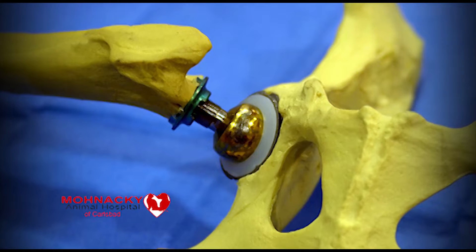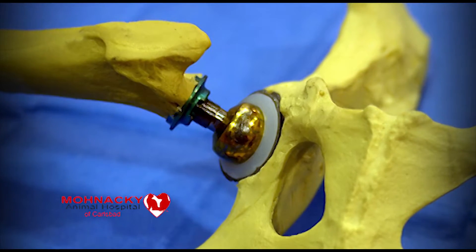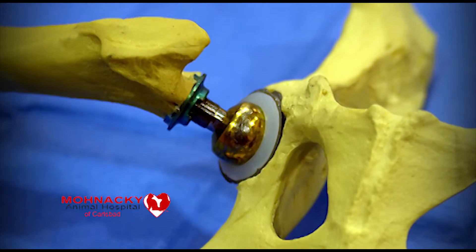Hello, my name is Dr. Mark Anderson of Menaki Animal Hospital. In this video we'll be discussing hip dysplasia and total hip replacement as a surgical correction for severe hip dysplasia in those cases where medical management is no longer sufficient.